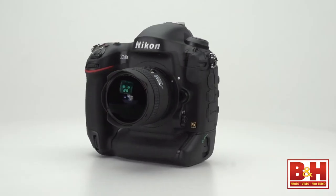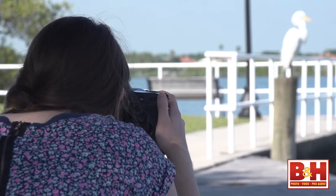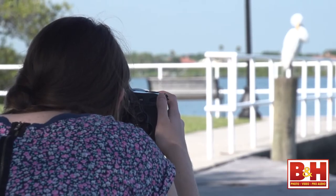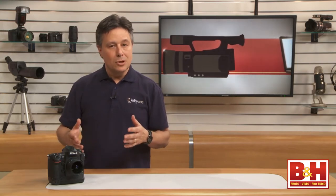The D4 and the new, faster D4S are at the top of Nikon's DSLR lineup, and they'll make pros and high-end enthusiasts really happy. You hear people say all the time it's not the camera, it's the photographer that matters. But sometimes with tricky subjects, low light, or fast action, the camera does make the difference. For B&H and Kelby One, I'm Larry Becker. Thanks for watching.